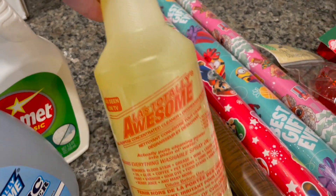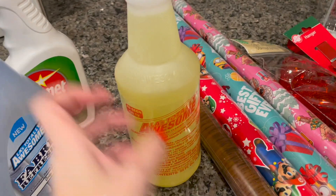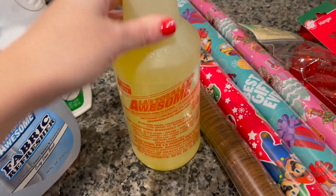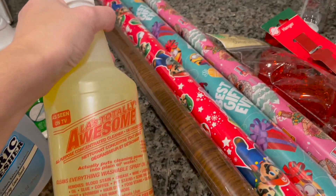Then I got this LA Totally Awesome. Now, it's cheaper to get it — they have another bottle with a spray bottle, but it's less in there. So I got this one, and I was already going to get some of those anyway, so this had more.